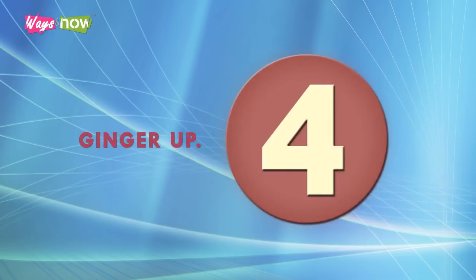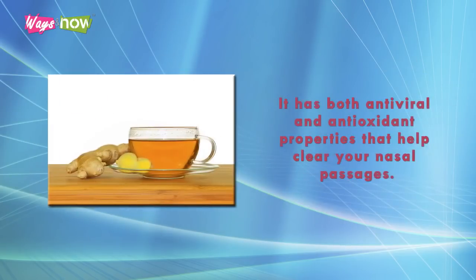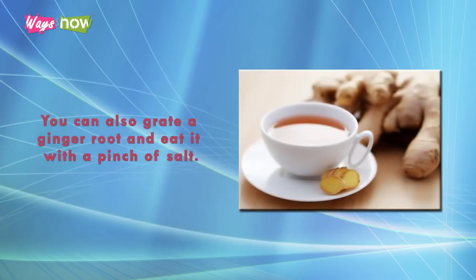4. Ginger Up. Ginger has long been known as an effective home remedy for runny noses. It has both antiviral and antioxidant properties that help clear your nasal passages. You can take ginger in two ways. First, you can drink it as a hot ginger tea twice or thrice a day. You can also grate a ginger root and eat it with a pinch of salt.